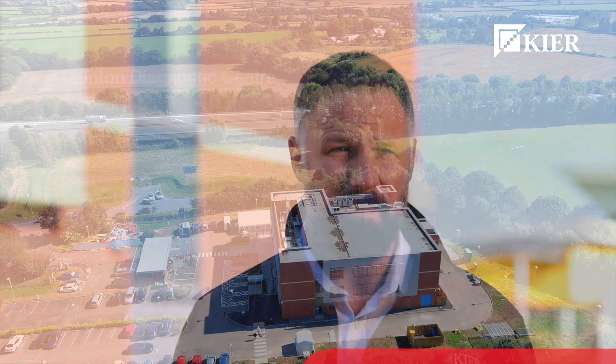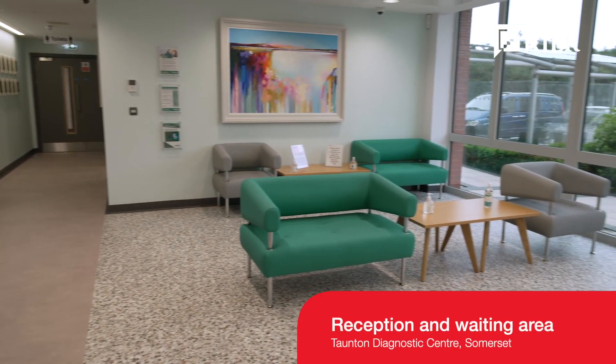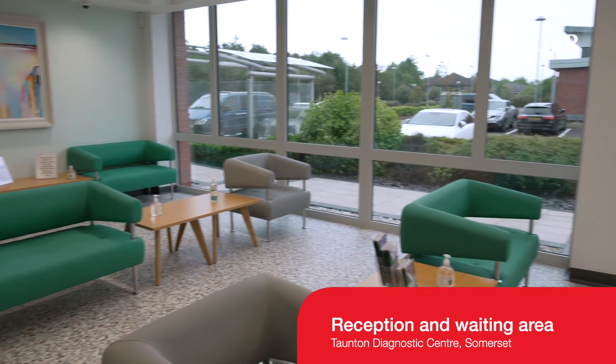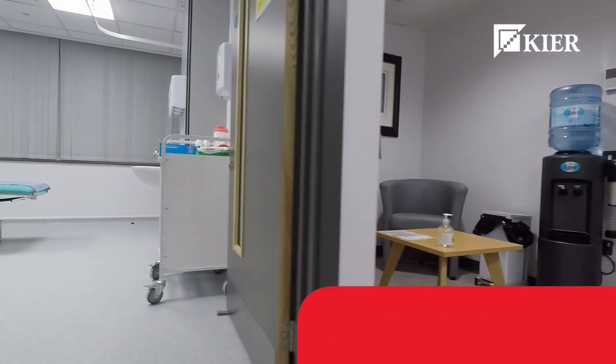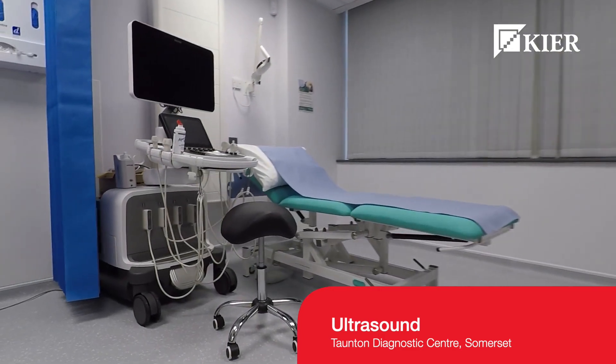The Diagnostics Centre value is £4.8 million and it will serve Somerset and the surrounding areas. The project was the redevelopment of a former fire control centre which was built in 2006. We've redeveloped it into a diagnostic centre for medical diagnostics, serving Somerset and the surrounding areas.